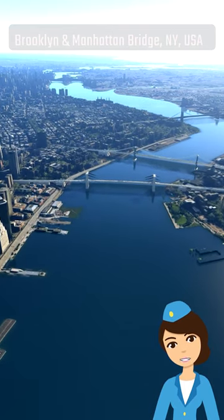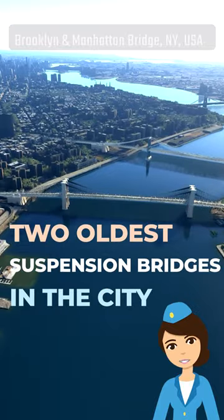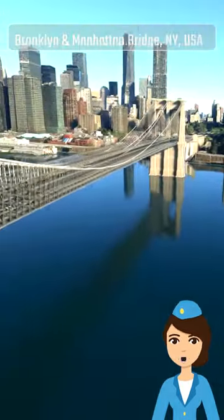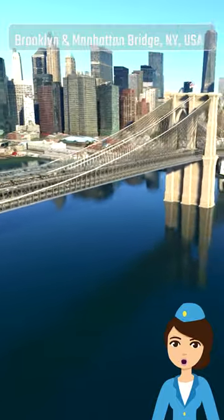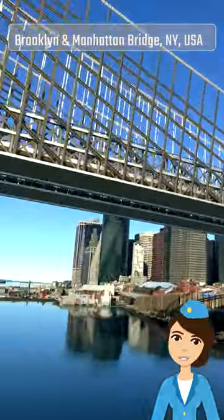Let's start the tour by visiting the Brooklyn Bridge and the Manhattan Bridge. They are the two oldest suspension bridges in the city. The Brooklyn Bridge was completed in 1883, while the Manhattan Bridge was completed in 1909. Both bridges are national historical landmarks and are an important part of New York City's infrastructure.